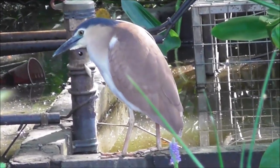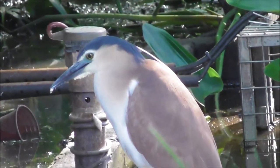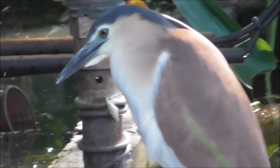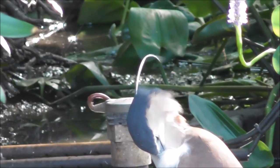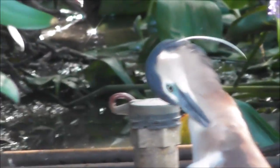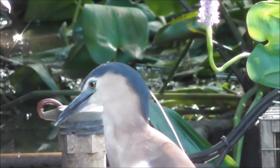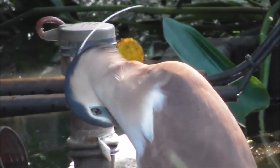That was good timing — leaning his head forward so that that white feather sticks right up on top of his head. It's waving around in the air now. Oh, thank you — thank you for having a preen, showing off your plumage in your full glory, you poser!